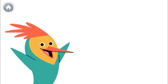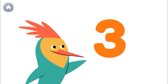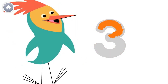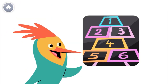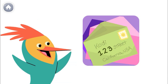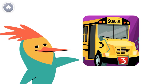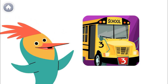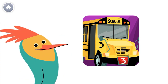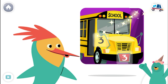Numbers are everywhere in our world. This is the number three. And this is how you write the number three. Here's a number three. Here's a number three. Here's a number three. Look around to see if you can find the number three. Can you find both of the number three? Good thinking!